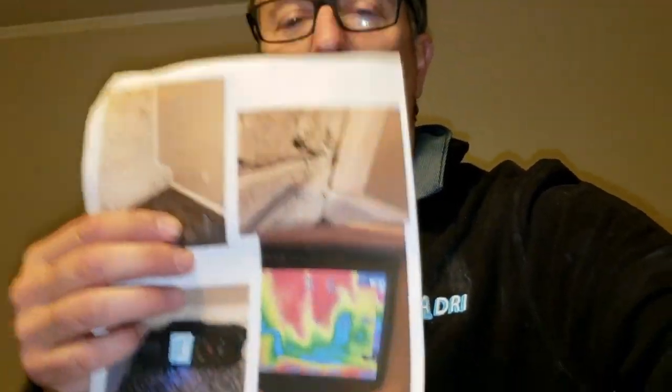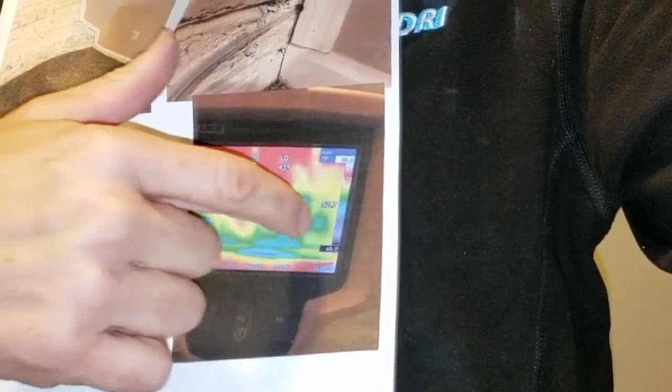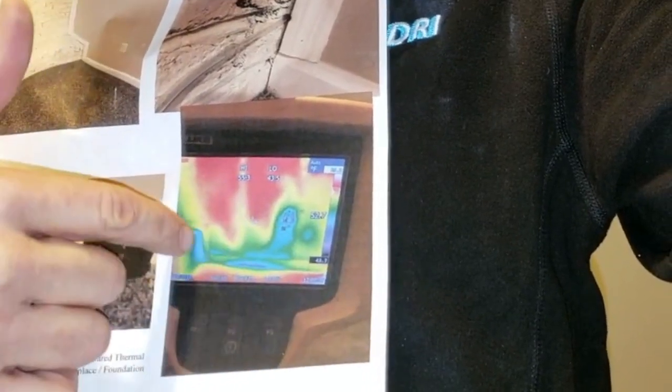So the same guy did a thermal imaging and I want to show you the difference in what thermal imaging does. With this thermal imaging, if you see this right here — you get one spot here — it looks like it's soaking wet.